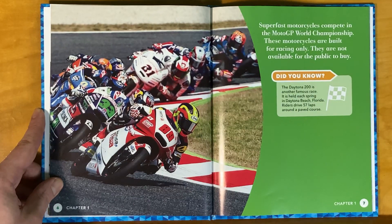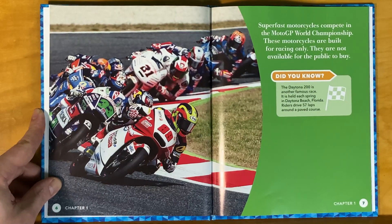Super fast motorcycles compete in the MotoGP World Championship. These motorcycles are built for racing only. They are not available for the public to buy.